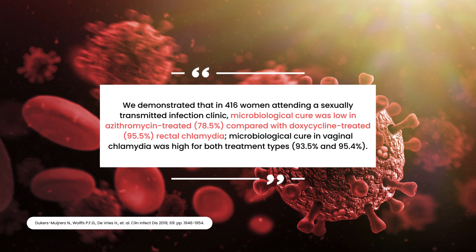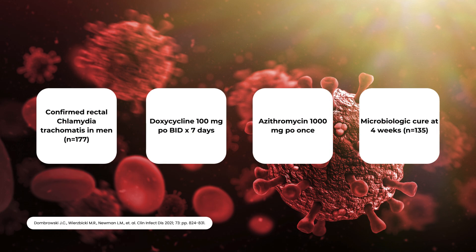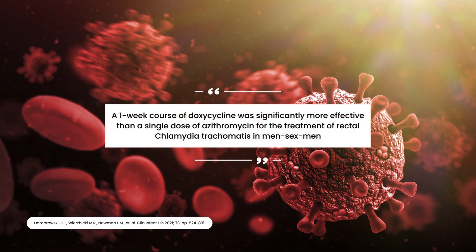From their analysis including 416 patients, doxycycline was found to have a 95% microbiologic cure compared to azithromycin's 79% for confirmed rectal chlamydia. For patients with vaginal infections, there was not a statistically significant difference in effectiveness. In 2021, Dombrowski and colleagues conducted a randomized double-blind placebo-controlled trial in men with confirmed rectal chlamydia comparing azithromycin 1000mg by mouth once versus doxycycline 100mg by mouth twice daily for 7 days. They enrolled 177 patients but included 135 in their analysis.